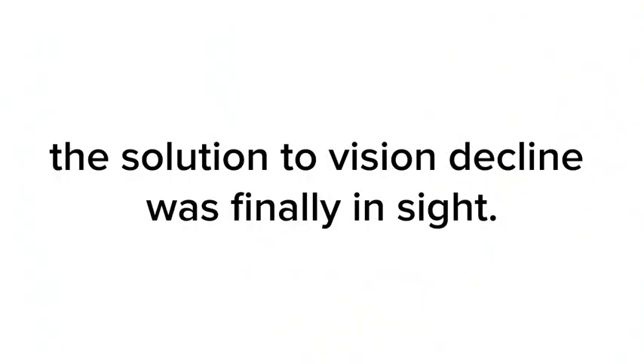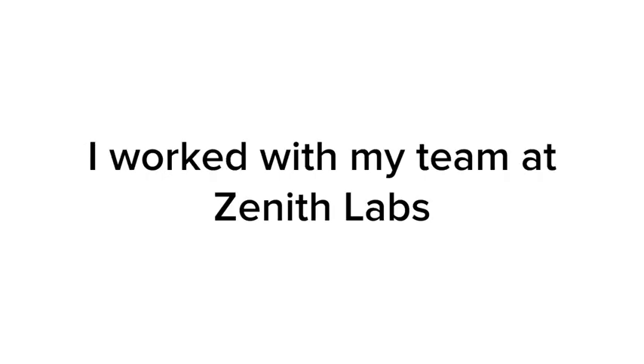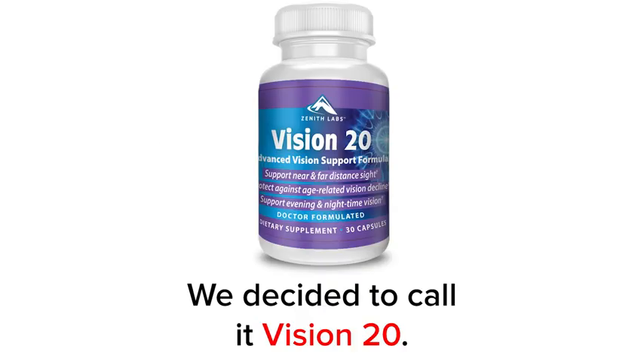You need the exact ratio of zinc to lutein and zeaxanthin, or your body won't absorb it properly. Once I discovered this, the solution to vision decline was finally in sight. We spent months researching and testing until we had the precise blend of lutein and zeaxanthin to support healthy vision and the exact amount of zinc to help your body absorb them. I worked with my team at Zenith Labs to condense it into easy-to-take capsules. We decided to call it Vision 20.